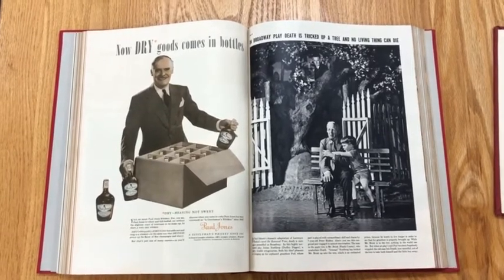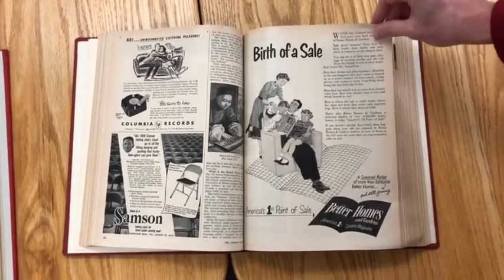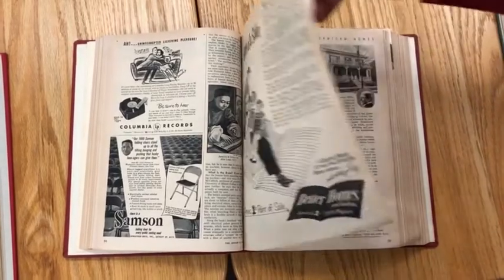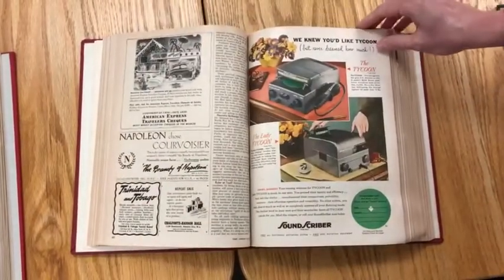I hope that might be another place you could look for information. Here is a Time magazine from the 50s, but we also have many decades worth of Time, and you can see a different style of how they've done advertising in here.